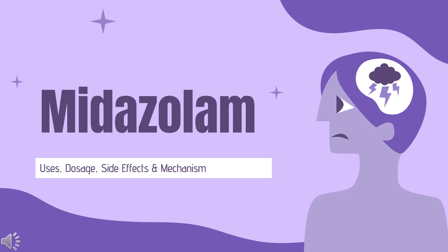Midazolam is a short-acting benzodiazepine with rapid onset that is commonly used in seizures, anesthesia, and anxiety disorders.